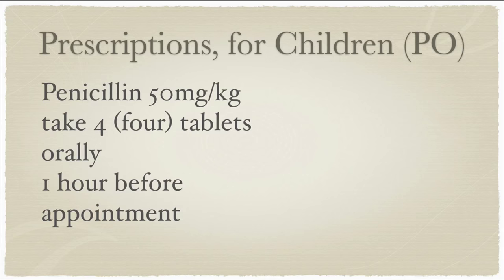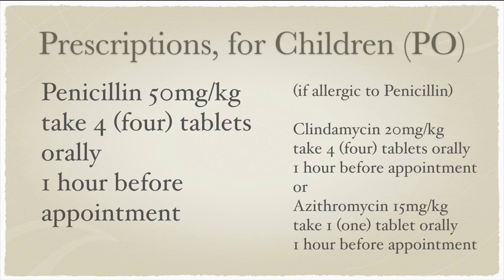What about for children? Children obviously require a different dosage as a result of their size and tolerance. For children who are not allergic to penicillin, because the prescription is based entirely off weight, you would give amoxicillin 50 milligrams per kilogram, split into four tablets one hour before the procedure. If the patient is unable to take penicillin due to an allergy, you should consider clindamycin 20 milligrams per kilogram, four tablets an hour before the procedure, or azithromycin 15 milligrams per kilogram, one hour before the procedure.